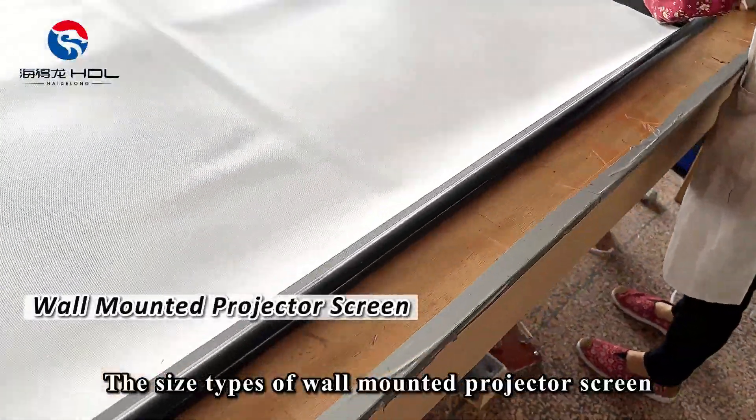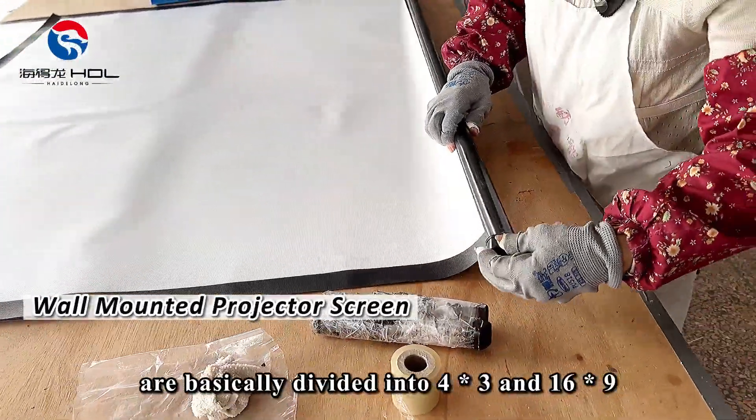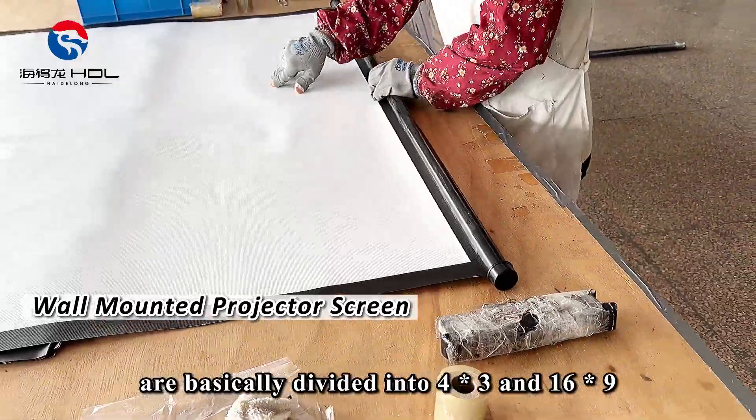The size types of wall mounted projector screens are basically divided into 4 by 3 and 16 by 9.